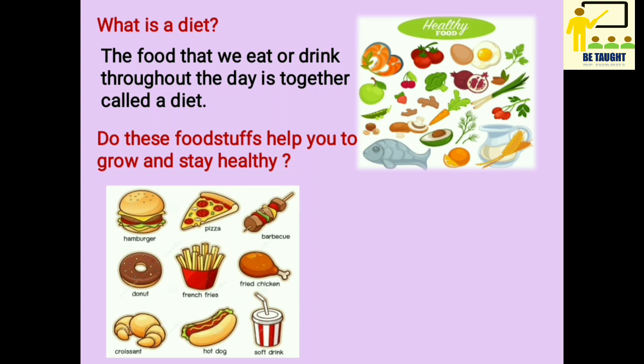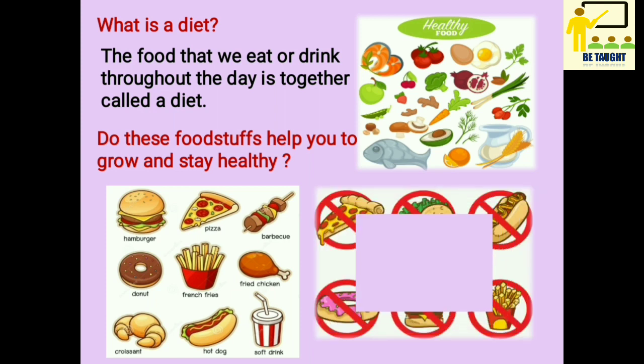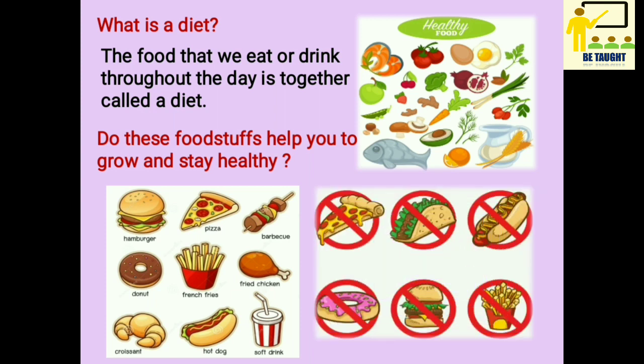Do these foodstuffs help you to grow and stay healthy? Now if you eat foodstuffs like pizza, burger, donut, french fries, hot dog, etc. every day, will it help you to grow and stay healthy? No, these foodstuffs will not allow you to grow and will not allow you to stay healthy because they are harmful for your body. So you must avoid eating them daily and eat a balanced diet.